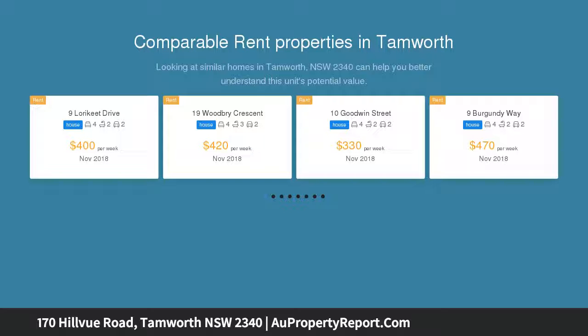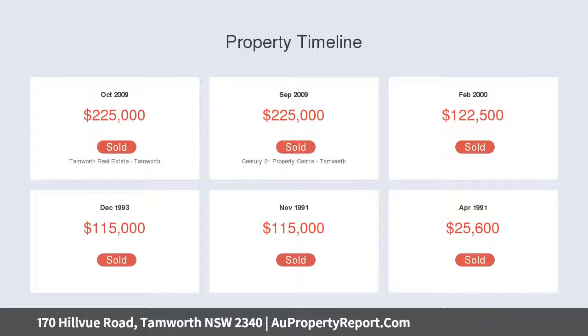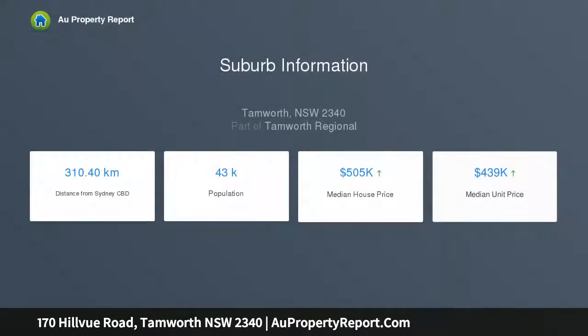Parks, shops, and a short drive to the CBD, offering four bedrooms, two bathrooms, fresh kitchen, dining area with separate lounge room, offering gas heating and evaporative cooling for comfort year-round, and tiled throughout.